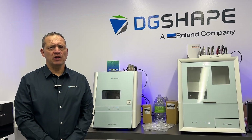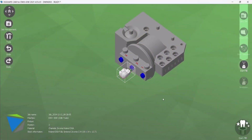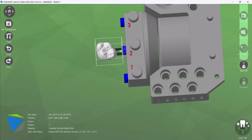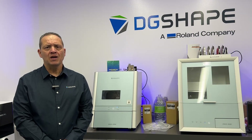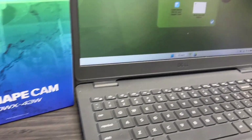The DWX 43W is equipped with the cutting-edge DG-shaped CAM, offering two distinct operation modes to suit a variety of user needs. Standard mode is optimized for achieving the highest level of precision and quality, ensuring that every detail is meticulously crafted to perfection. Fast mode is designed to prioritize speed, reducing milling time and increasing overall throughput without compromising on essential performance.